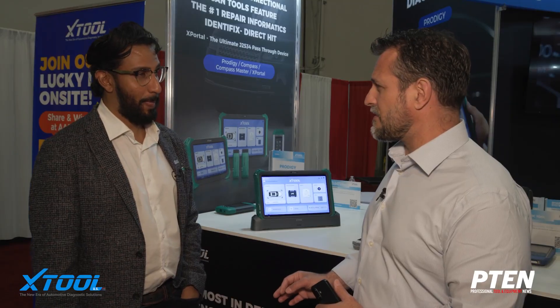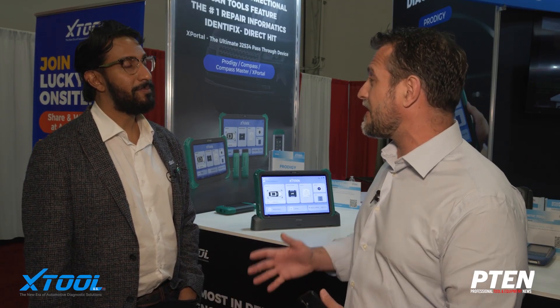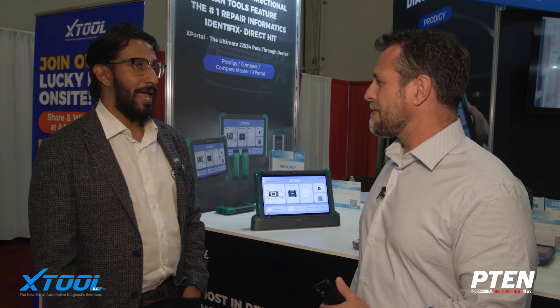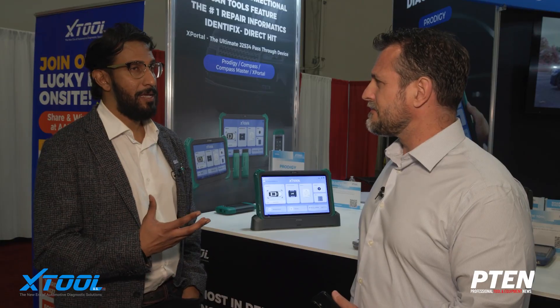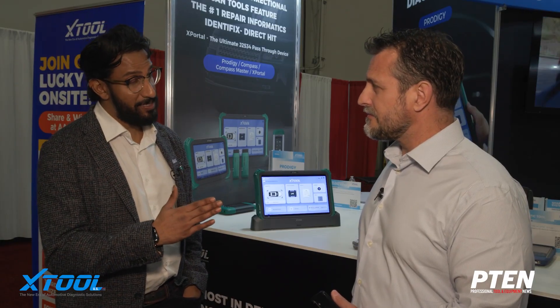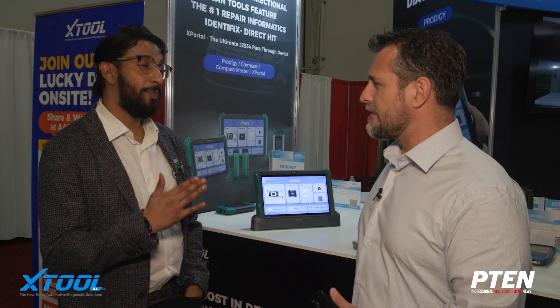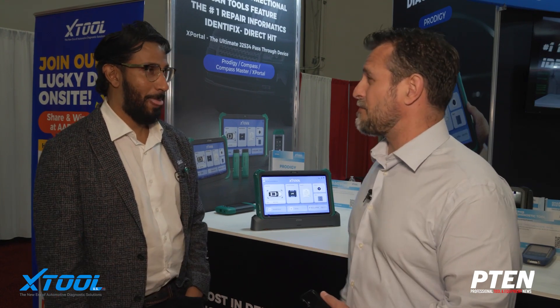I love Identifix for several reasons. You get information from two different angles — the factory side and the aftermarket side combined, so it's like the best of both worlds. Identifix has been a proven name in the sector of informatics, particularly the Direct Kit database, which is a compilation of over two decades of proven fixes by real technicians in the industry.